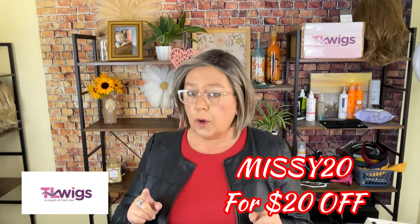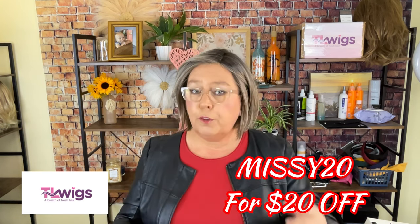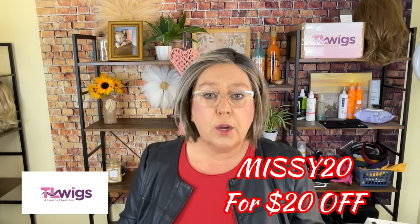Just because I got this from Alicia does not mean you cannot purchase one for yourself. I'm going to drop the website to TL Wigs as well as the direct product link to Nerano in my description box below. I also have a savings code — use code MISSY20 at checkout and it's going to save you an extra 20% for a limited time.